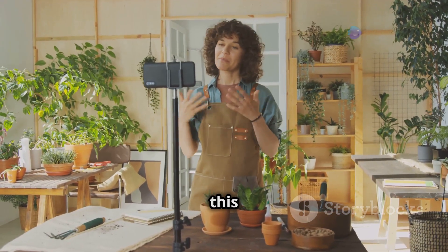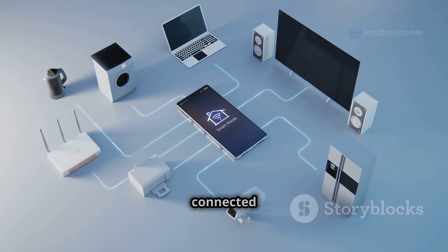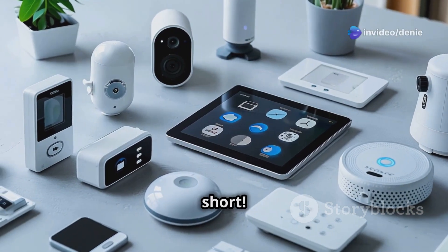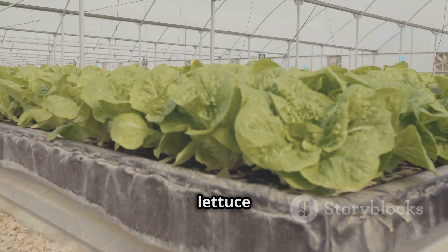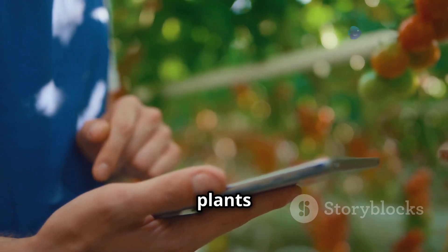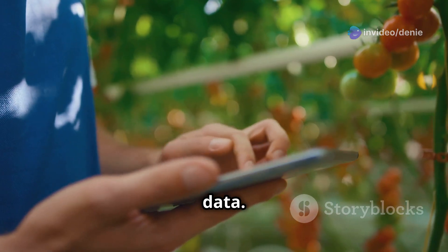Let's break down this IoT thing — it's a fascinating concept transforming many industries, including agriculture. Imagine a network of devices all connected and talking to each other, seamlessly sharing data and making decisions. It's like a giant web where your phone, computer, and even your refrigerator can share information and work together. Now picture growing lettuce hydroponically using water and nutrients instead of soil, with sensors constantly monitoring the environment.